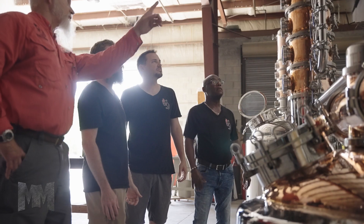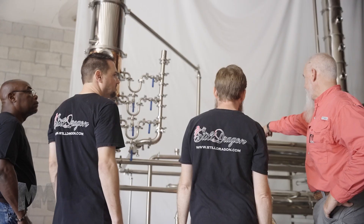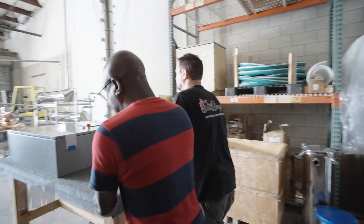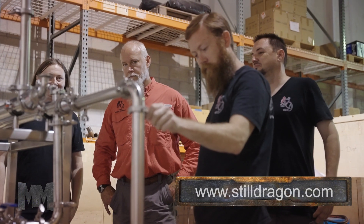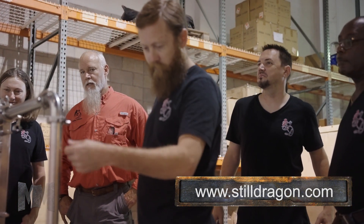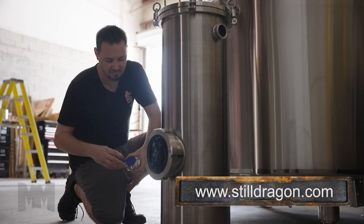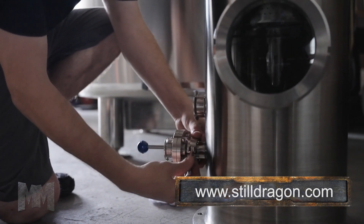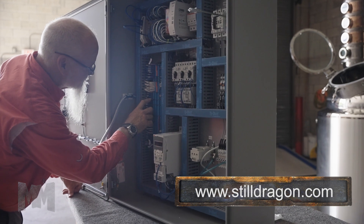Today we're in Riviera Beach, Florida, at the home of the Still Dragon North America Corporation. As the craft spirits industry approached its boom, community members began to notice a lack of affordable, professional-grade distilling equipment options. In 2012, the Year of the Dragon, Still Dragon was established to provide craft distillers with modularly designed distillation equipment.